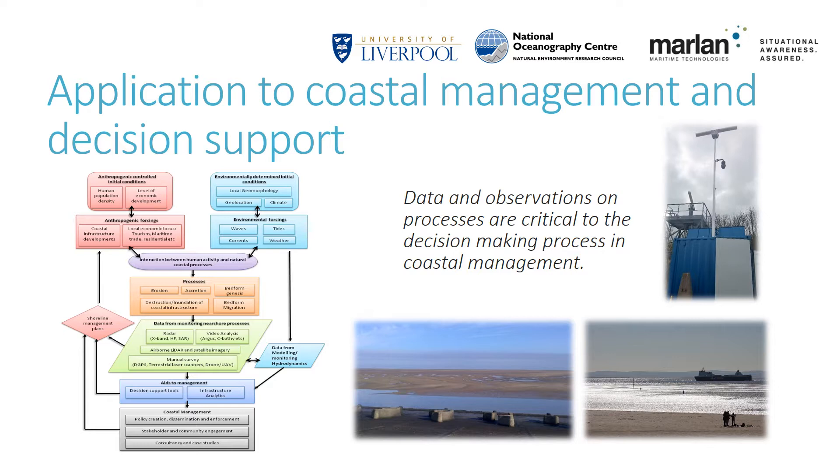Coastal engineering consultancies and contractors tasked with constructing coastal defences must be able to monitor the behaviour of the coast before, during and after the construction process. Radar systems also provide an ideal technique to monitor sandscaping and beach recharge projects. Finally, scientific research projects seek to better understand patterns of changing coastal morphology over long periods of time in relation to climate change and human developments, and the radar system represents an ideal technology for that task.